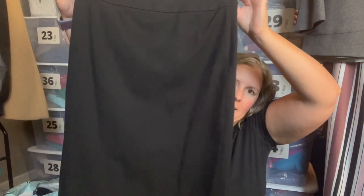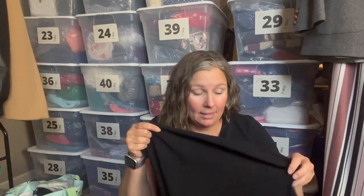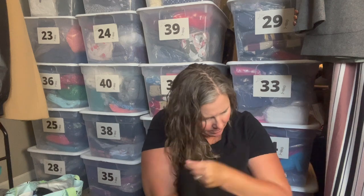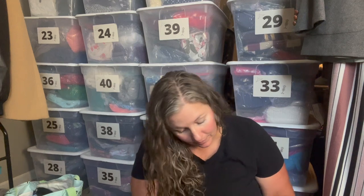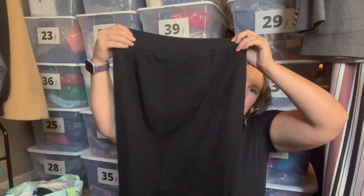This is another White House Black Market piece, size four, retailed for $78. It is a plain black pencil skirt — something that everyone needs. Even though it's basic, it's lined, and it's a polyester rayon spandex blend — so a nice lightweight, new-with-tags skirt.